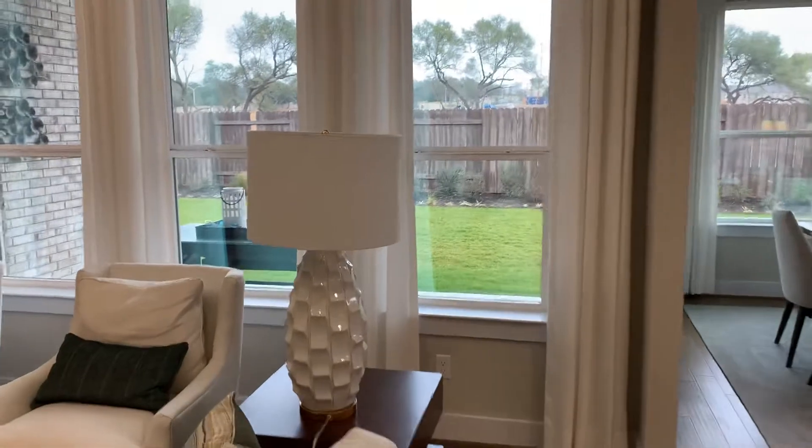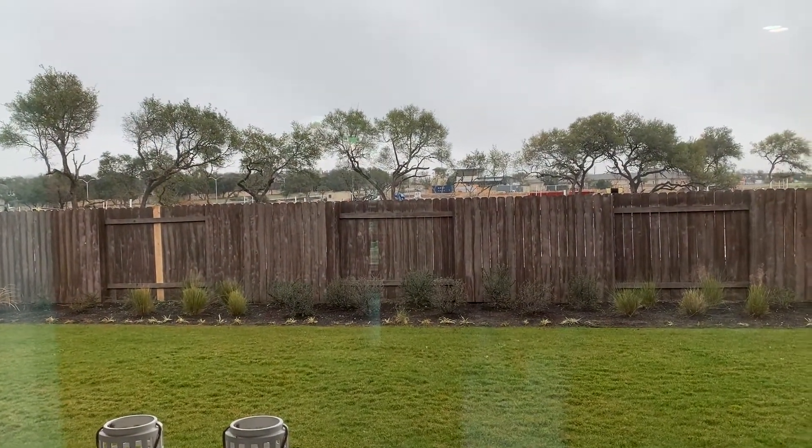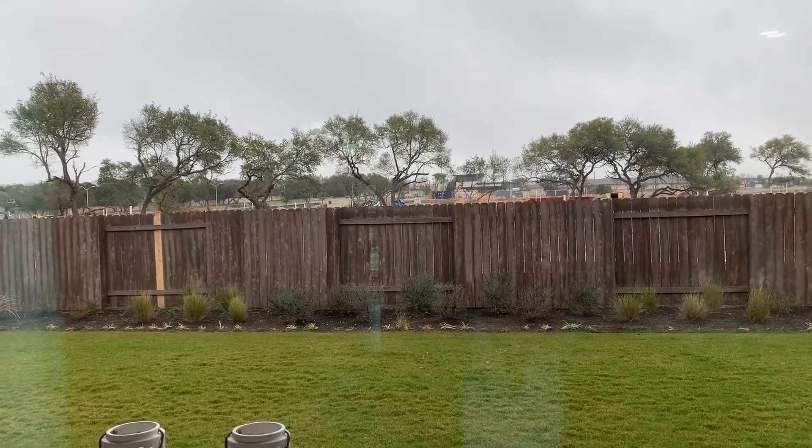They're asking $529,000. It's got a nice yard with a stub out for a barbecue. Right behind there is going to be an assisted living single family residence area, so that'll be nice and quiet.